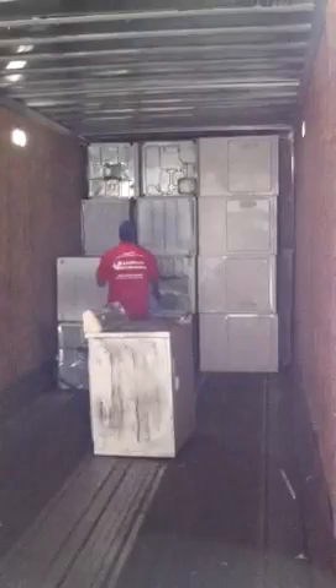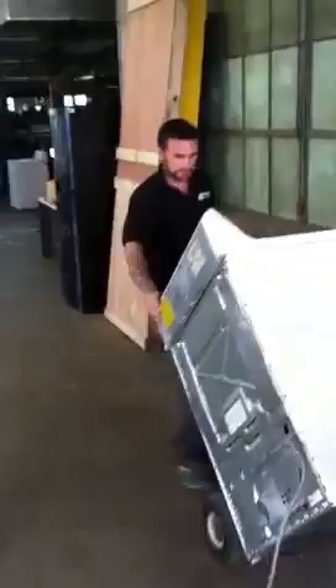Welcome to Appliance Wholesalers warehouse. We've got a new truckload of appliances just come in — they're stacked at the top. It's a pretty big semi load, a full 18-wheeler. This load is basically dryers and ovens today.